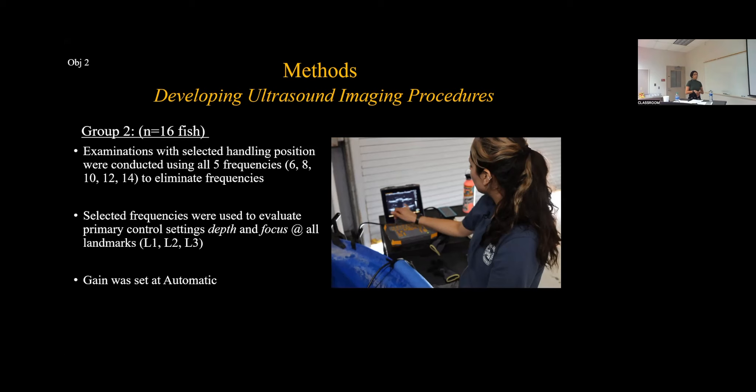Certain frequencies were eliminated. The selected frequencies were then used to evaluate primary control settings — depth and focus — at all landmarks. Gain was set at automatic, a feature available on the IBEX EVO machine, making it convenient to not have to make those adjustments manually.